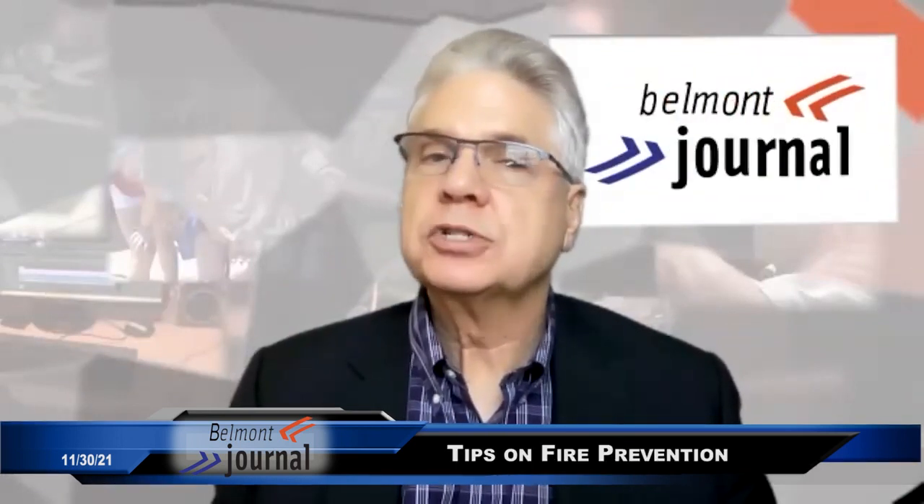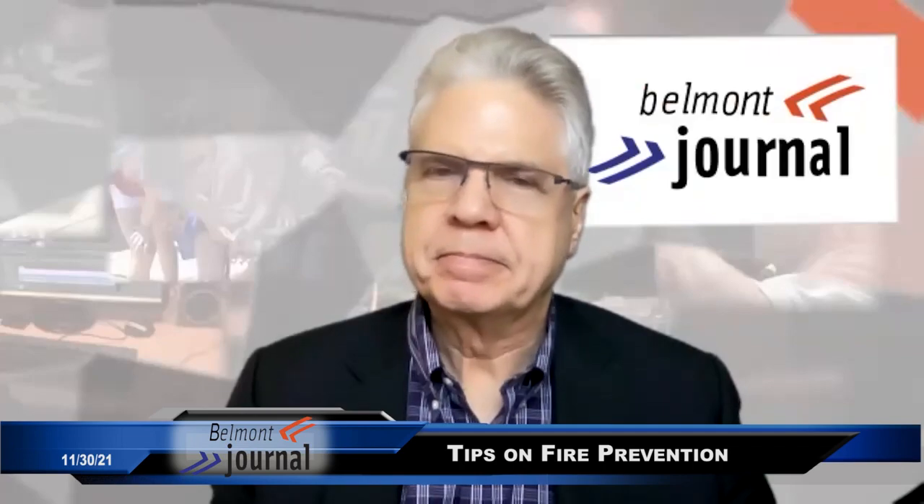Well, thank you, Lisa. Fire prevention awareness and planning — it's so important. And we will talk with you next time. Thank you, Mike.